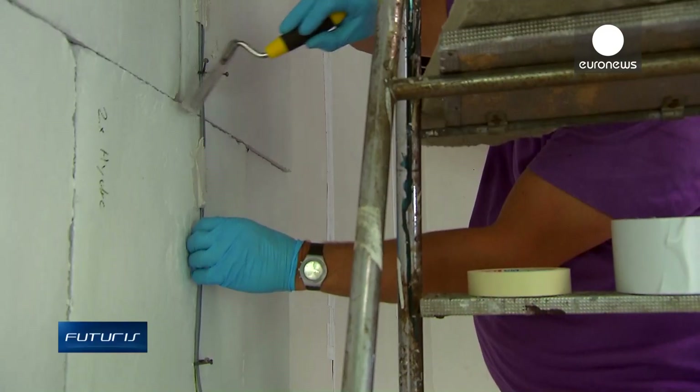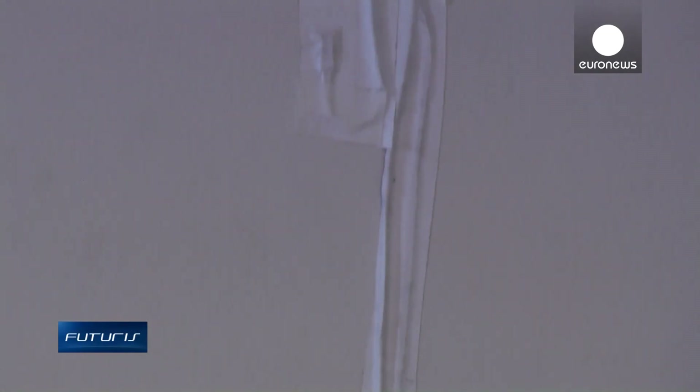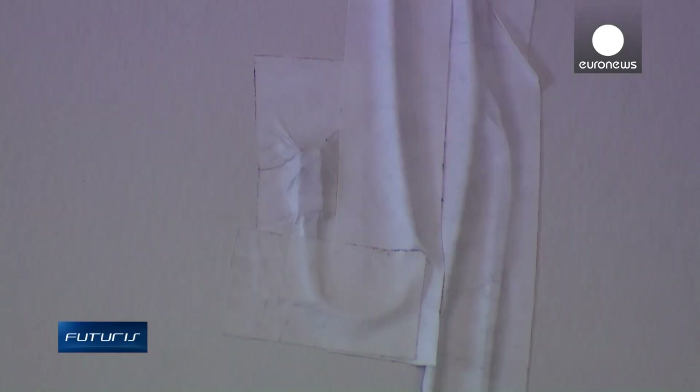Outside, sensors also measure radiation and wind speeds. This way we are able to see how much heat leaks from the different materials in the building. All the data will help us build a mathematical model that will allow us to understand how each material reacts to different climatic conditions.